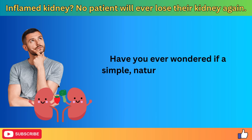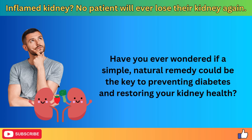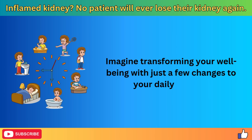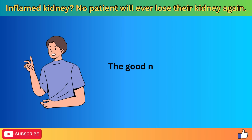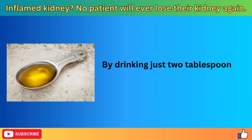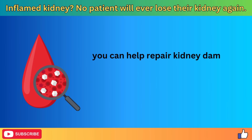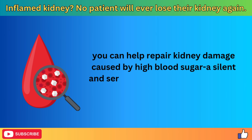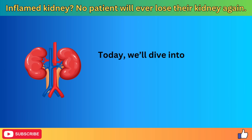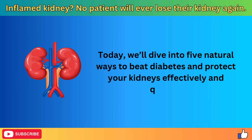Have you ever wondered if a simple, natural remedy could be the key to preventing diabetes and restoring your kidney health? Imagine transforming your well-being with just a few changes to your daily routine. The good news is that there is something this simple. By drinking just two tablespoons of a natural substance before meals, you can help repair kidney damage caused by high blood sugar. Today, we'll dive into five natural ways to beat diabetes and protect your kidneys effectively and quickly.